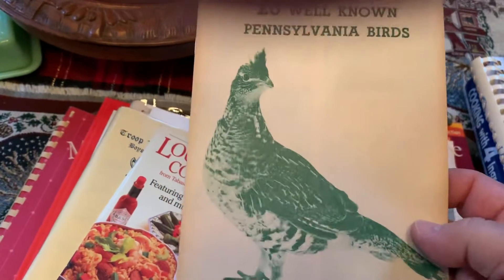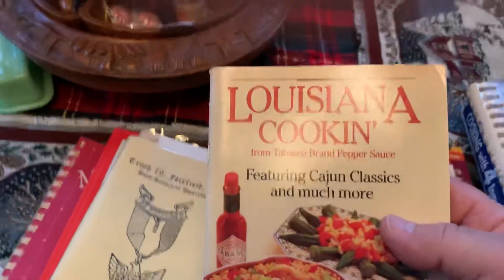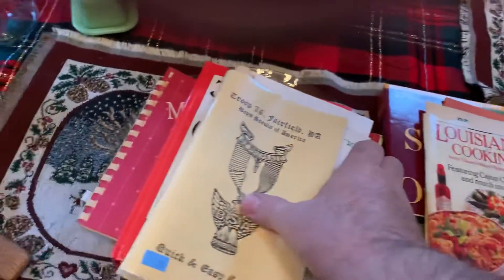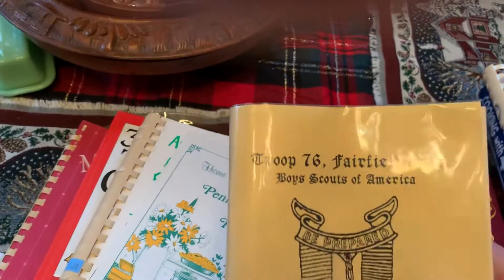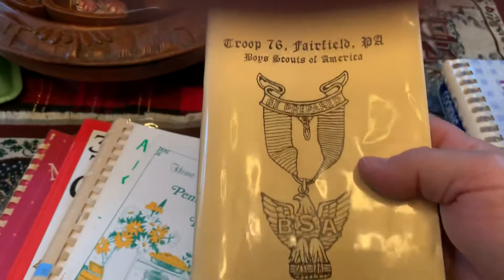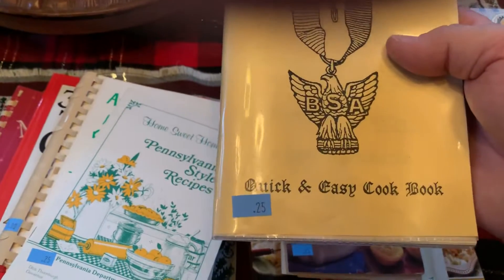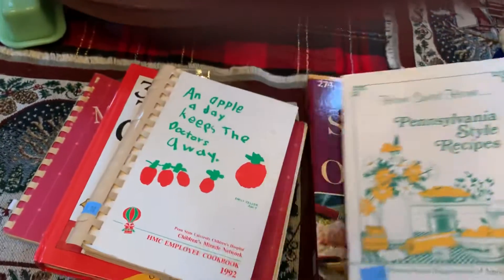Here's 25 Well-Known Pennsylvania Birds. Small Louisiana Cooking. And this is a Boy Scout troop book — I bought this because it's just over the mountain from me. Like I say, most of these were like a quarter. Pennsylvania Style Recipes.